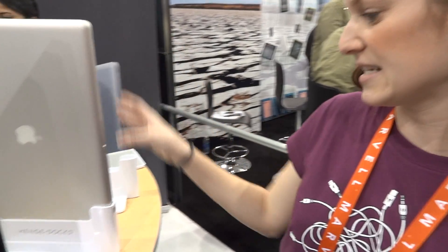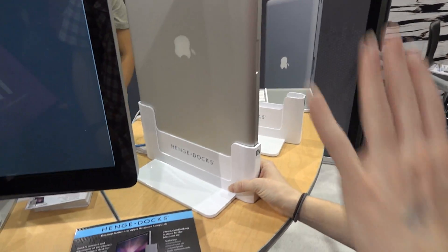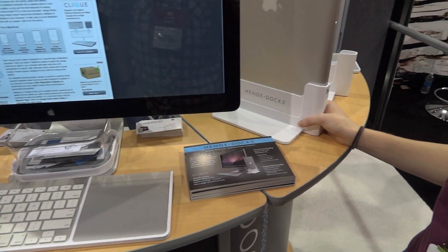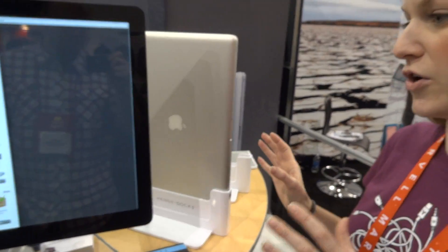We make docking stations for the full line of Apple notebook computers. We've got them for the MacBooks, MacBook Pros, and the MacBook Airs. The MacBook Air Docks are the ones we just launched on Tuesday morning at the show. Basically it's an easy way to turn your MacBook into a desktop kind of setup like we've got here — connect to a television for a home theater setup, or a projector for presentation systems. So it's very flexible, very multi-use.